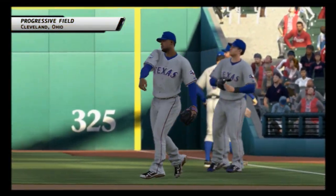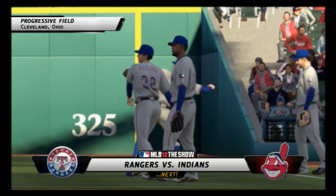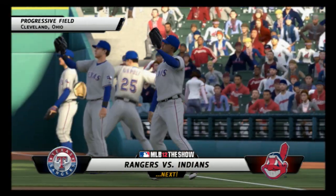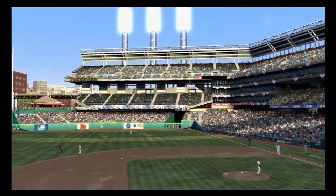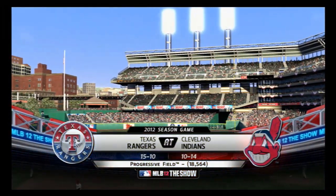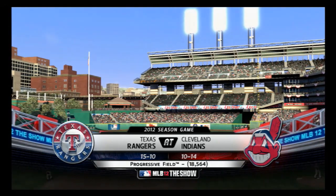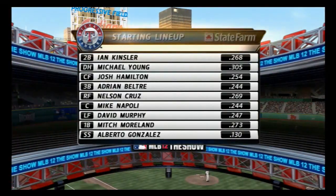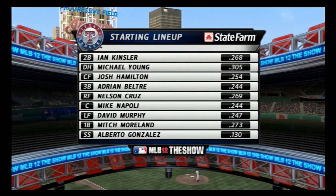First pitch is just minutes away from Progressive Field in Cleveland. The Rangers and the Indians are set. A chill is definitely in the air, with temperatures expected to be in the 40s tonight as we get set for this edition of Major League Baseball. Let's check out our starting lineup here.